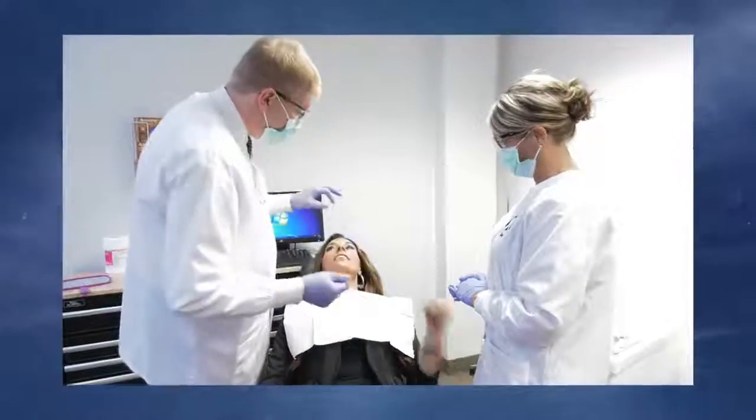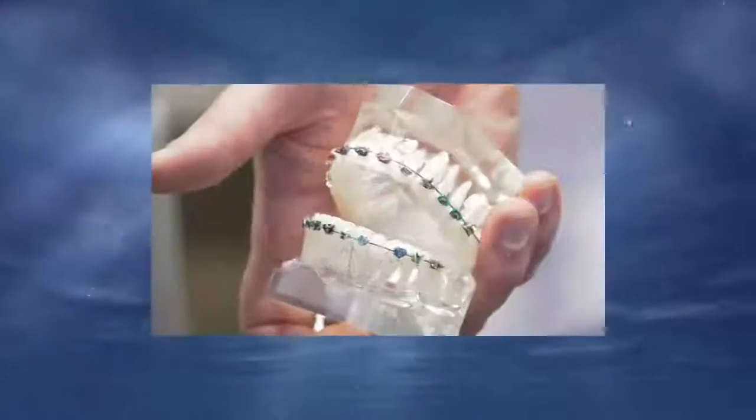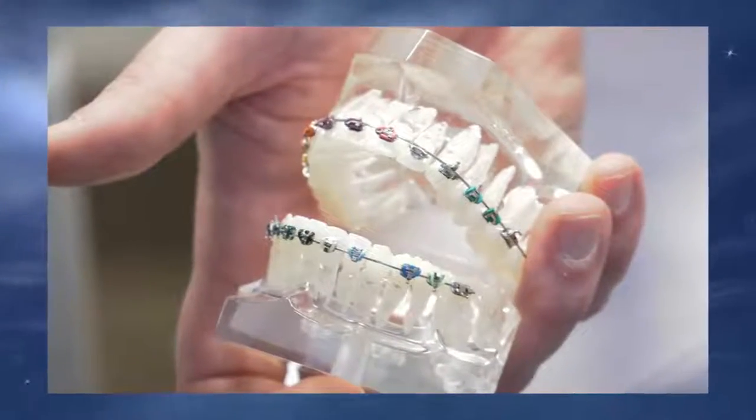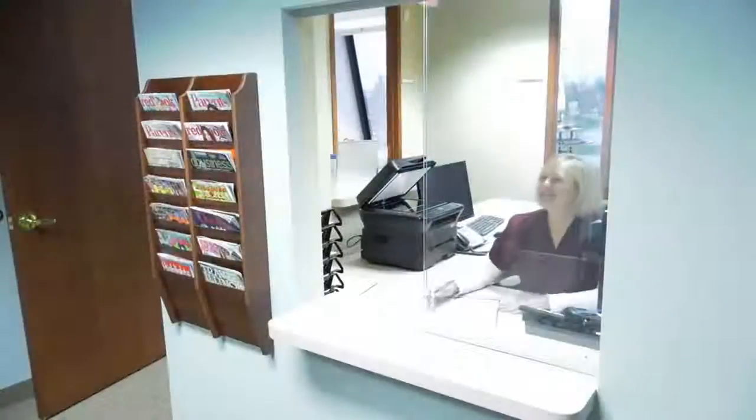Very few of us are born with straight teeth, and most people have something they'd like to improve about their smile. Braces can give you the smile you want. The downside to traditional braces is the time it takes to achieve the smile you desire and the price. We live in a world where everything is fast-paced and we want immediate results.